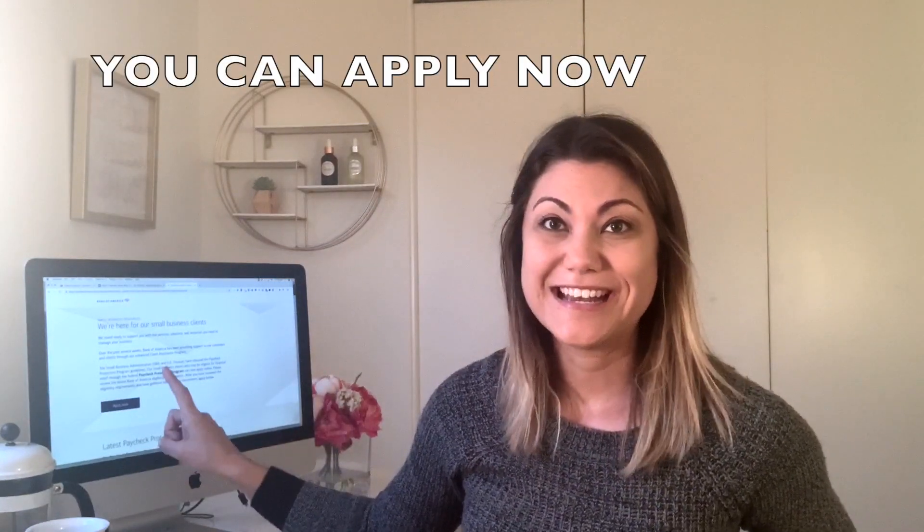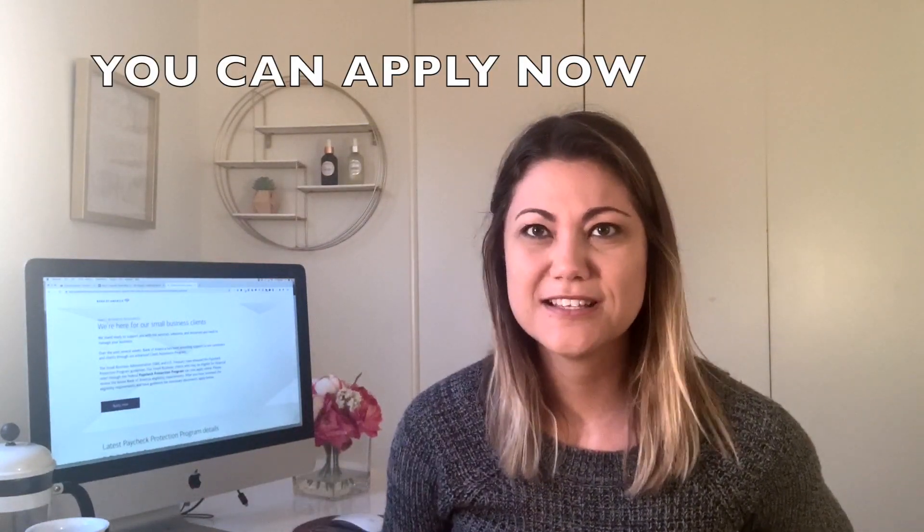It is here now. I checked this around 2 a.m. last night and it was not here, so I'm not sure when it popped up, but it looks like they are actively taking applications.